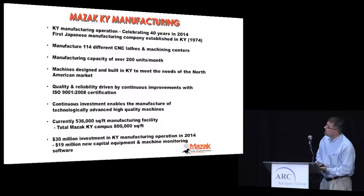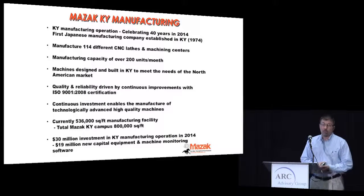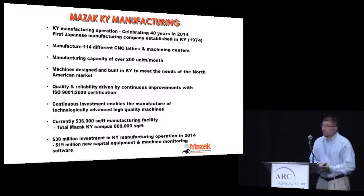Just a little bit of background: Mazak manufacturing has been manufacturing machine tools in Florence now for 40 years. We celebrated that anniversary in 2014.